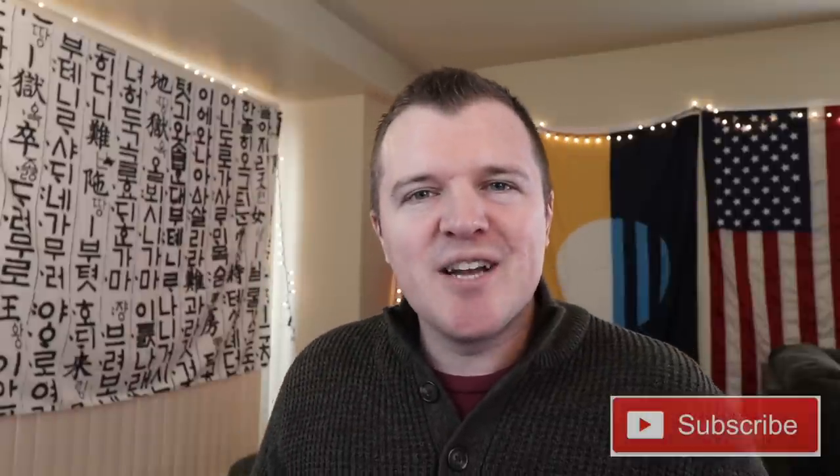What's up guys? Welcome back to the channel. In today's video, we're going to do an unboxing and a card review for the Citi Prestige card.